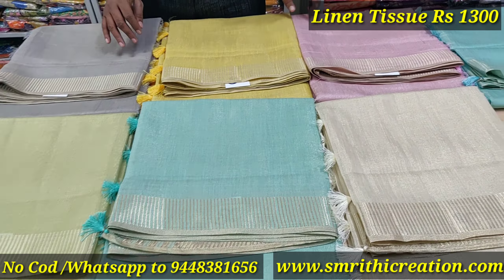This linen tissue is called a checkboard tissue weaving. This tissue weaving is a speciality. The rate is 1,300. Full South India shipping is free.